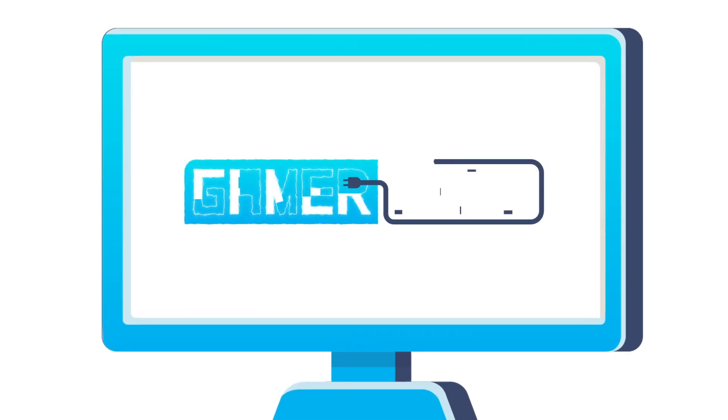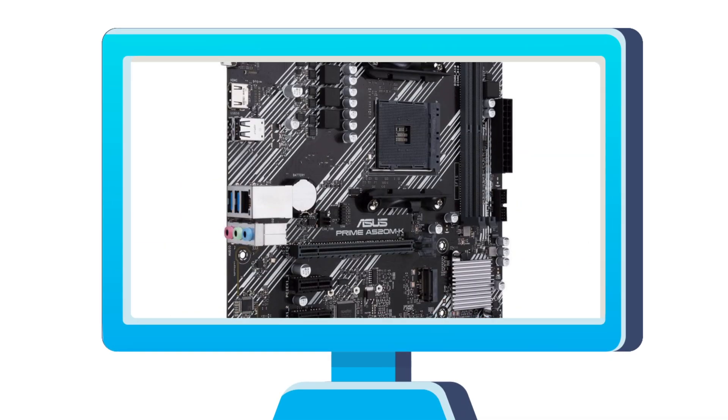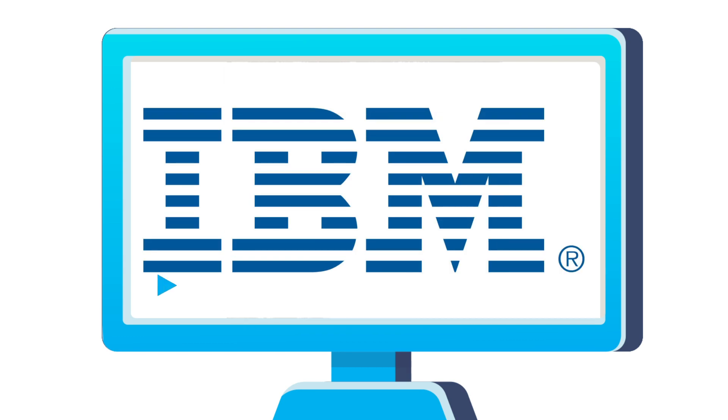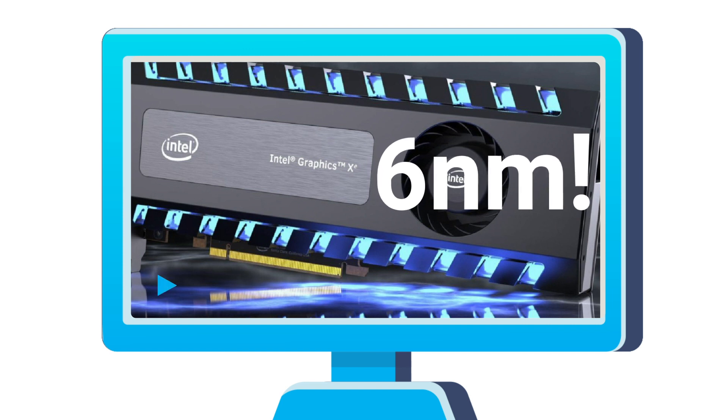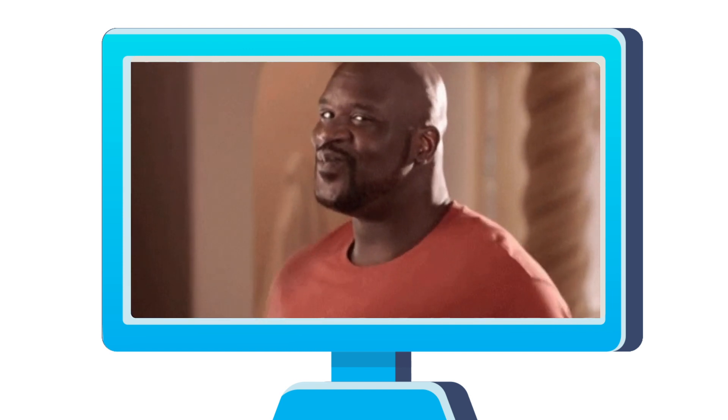Welcome everyone to Gamer Melt. Today we've got A520 motherboards, IBM changes the game, Intel's upcoming discrete gaming GPUs going 6 nanometers, and the first public RTX 3080 benchmark.